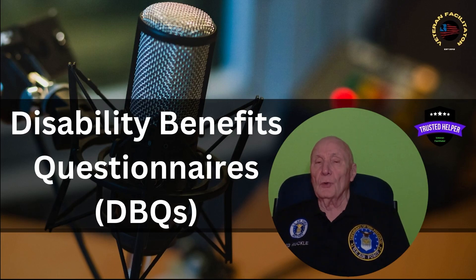My guest today is Ernie Cooley from Veterans Benefits Evaluations. We're going to be talking about DBQs — Disability Benefits Questionnaires. You're going to learn what they are, what they do, and why they're important.